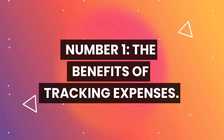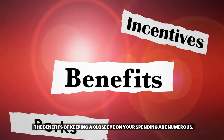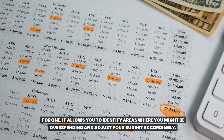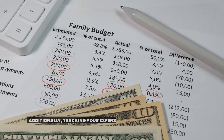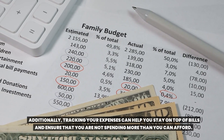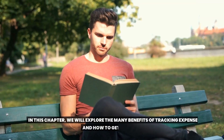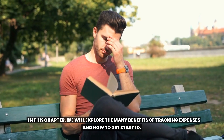Number one: the benefits of tracking expenses. The benefits of keeping a close eye on your spending are numerous. For one, it allows you to identify areas where you might be overspending and adjust your budget accordingly. Additionally, tracking your expenses can help you stay on top of bills and ensure that you are not spending more than you can afford. In this chapter, we will explore the many benefits of tracking expenses and how to get started.